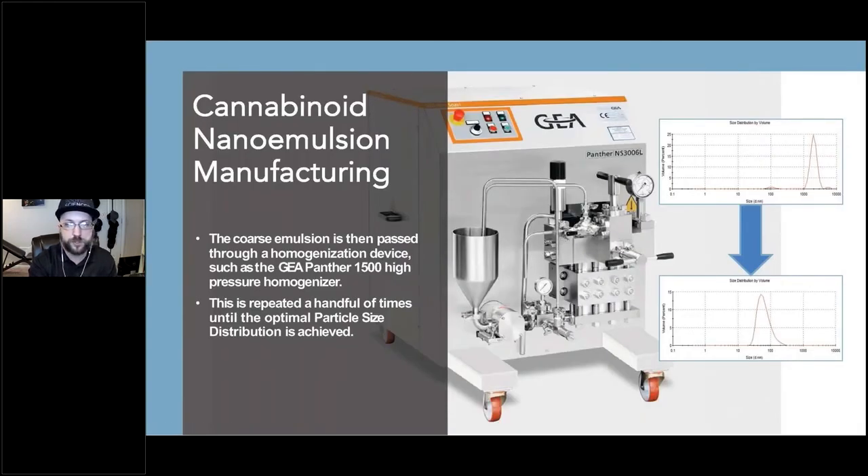On a small scale, this coarse emulsion is manually loaded into the feed hopper of a GEA high-pressure homogenizer and then passed through the machine a few times, depending on the formulation and desired particle size distribution. On a larger scale, food-grade stainless steel tanks can be connected to form a closed system that can be integrated into other process equipment. Each time the fluid passes through the high-pressure homogenizer, the size of the oil droplets is decreased. This is repeated a few times to achieve the desired particle size distribution. Root Sciences has created formulation-specific SOPs that detail every processing parameter, making it easy to begin production of your own nanoemulsified products.